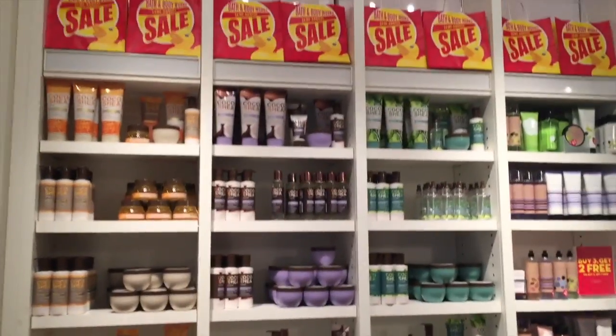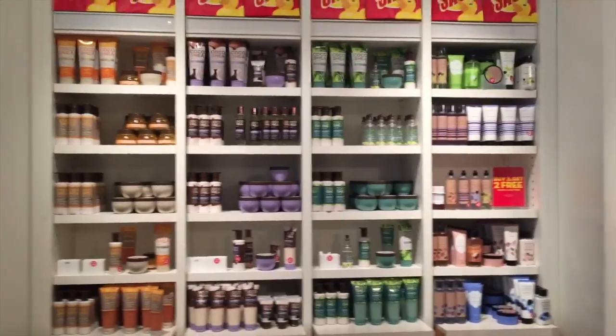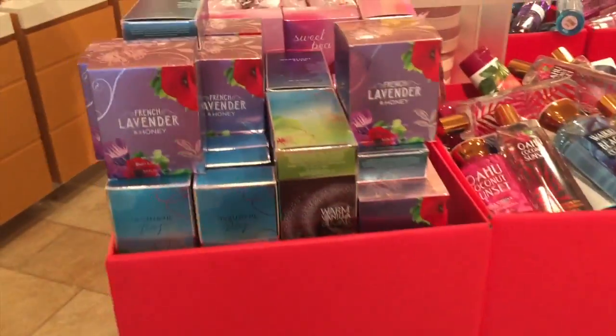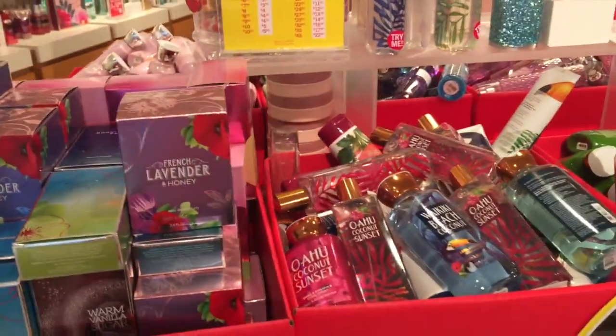I was trying to go live and I got maybe a few minutes worth of footage but my connection kept going bad, so I apologize for that. I really wanted to have a live walkthrough for you guys but I just want to let you guys take a look and see what's here on the first day of the semi-annual sale.